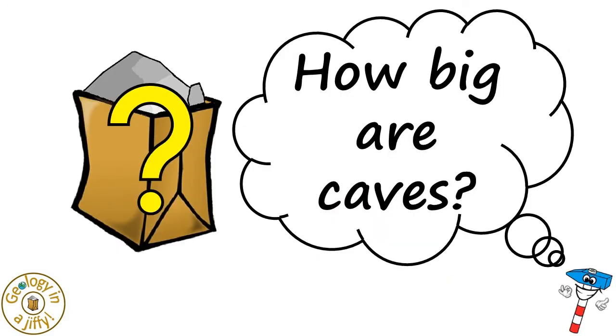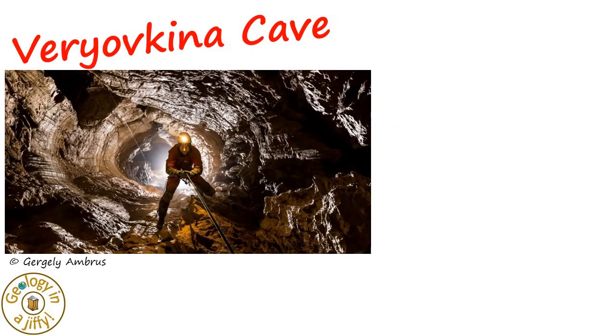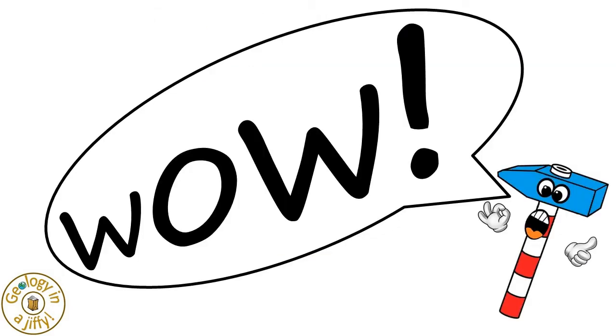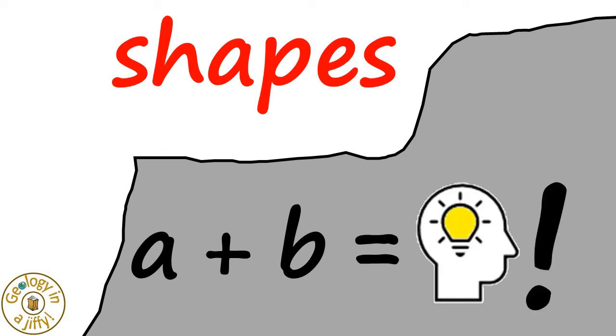How big are caves? Mammoth Cave in America, discovered in 1791, is the longest known cave at nearly 668 kilometers long. Very Often Cave in Georgia is much shorter, but extends downwards to over two kilometers below its highest entrance. Wow! Caves also vary in their shape, this being controlled by a number of geological factors, which help us understand the details of the cave's history, worked out by studying the shape of the cave's passages.